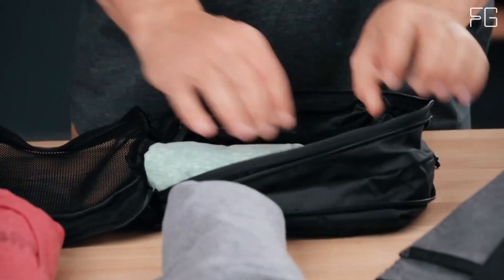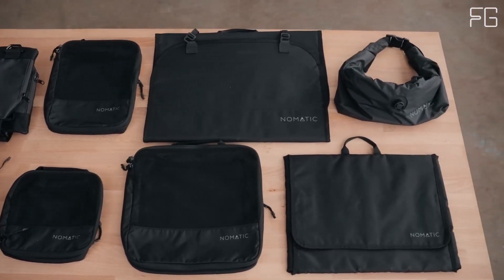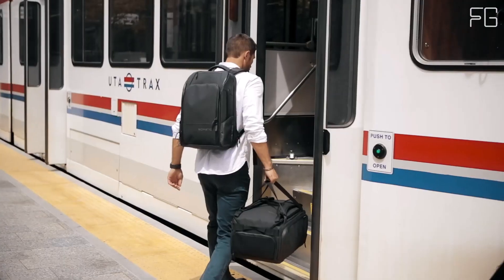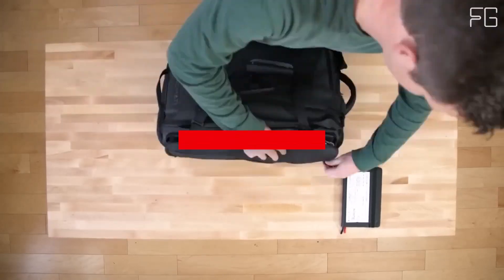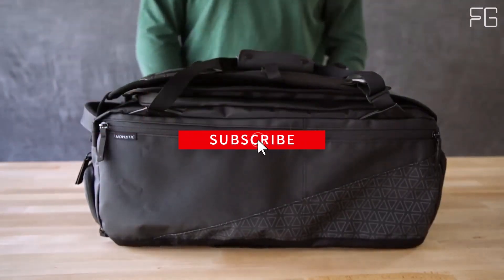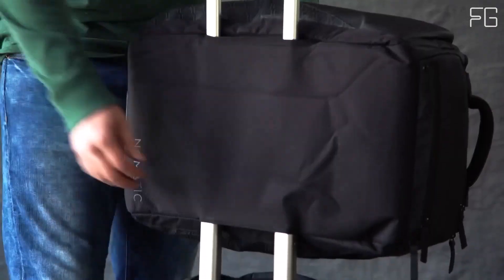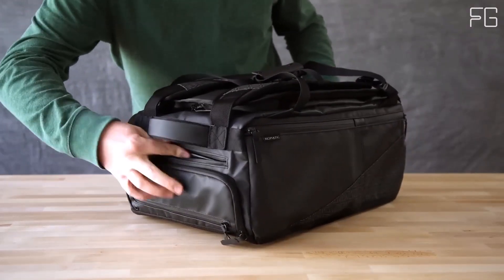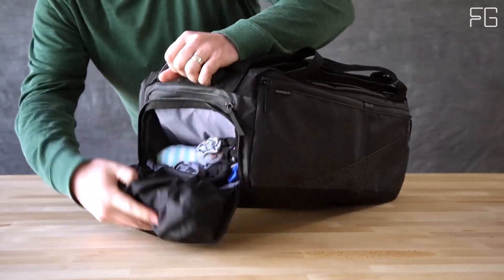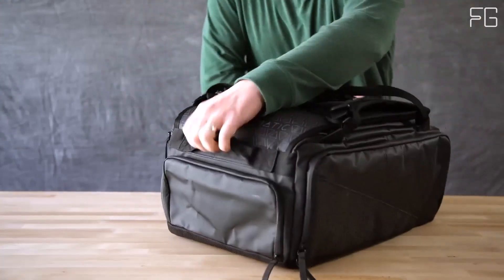Navigating airport security has never been easier. The TSA-ready laptop sleeve lays flat, allowing you to leave your laptop safely inside the bag during security checks. Plus, the TSA-compliant and anti-theft design provides peace of mind by keeping your belongings secure throughout your journey. This small travel bag is perfectly sized for carry-on use, fits underneath the seat or in the overhead compartment, and eliminates the need for checked baggage.